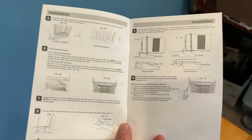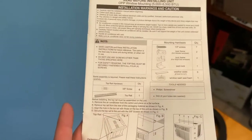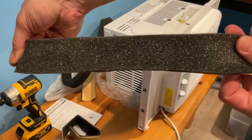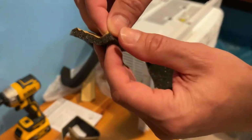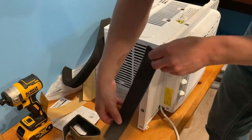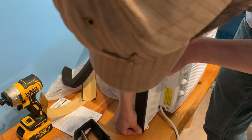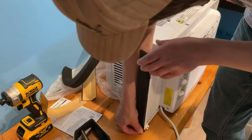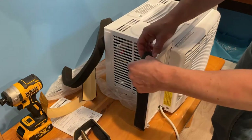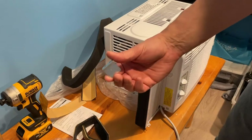Frigidaire keeps it quiet, keeps it cool, and it's perfect for your house. You've got the 5000, 6000, 8000, 12,000, and 15,000 BTU — all great units, all very popular, and they've been on Amazon for a while. Everyone seems to like them. Go ahead and pick it up — you won't be disappointed. My name is Adam, Elite Demonstrations — we show you products that we truly love.